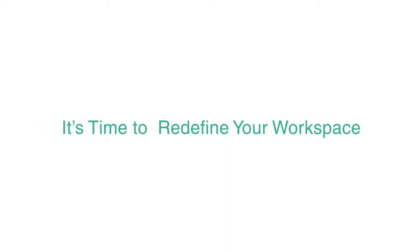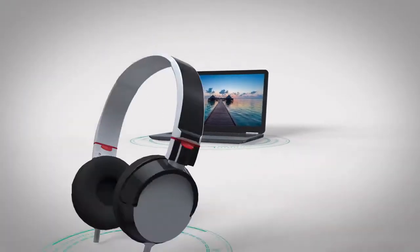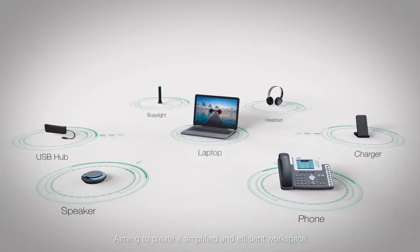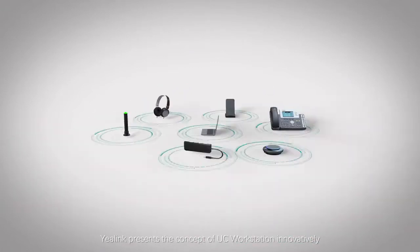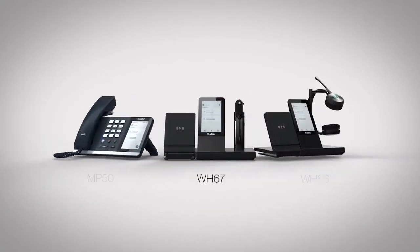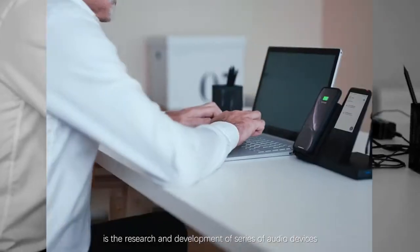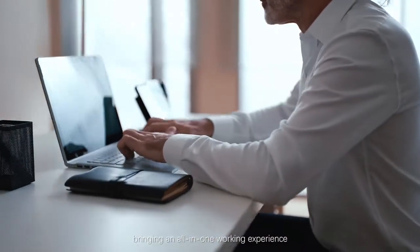It's time to redefine your workspace by Yalink UC Workstation. Aiming to create a simplified and efficient workspace, Yalink presents the concept of UC Workstation innovatively. Under the idea is the research and development of a series of audio devices, bringing an all-in-one working experience.